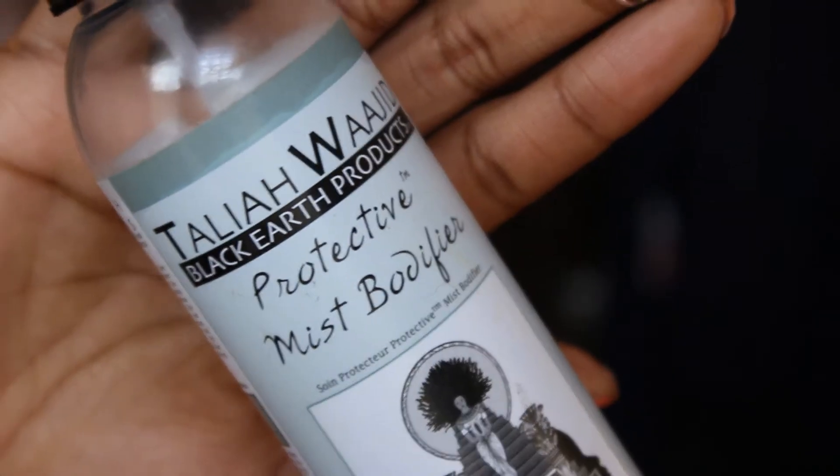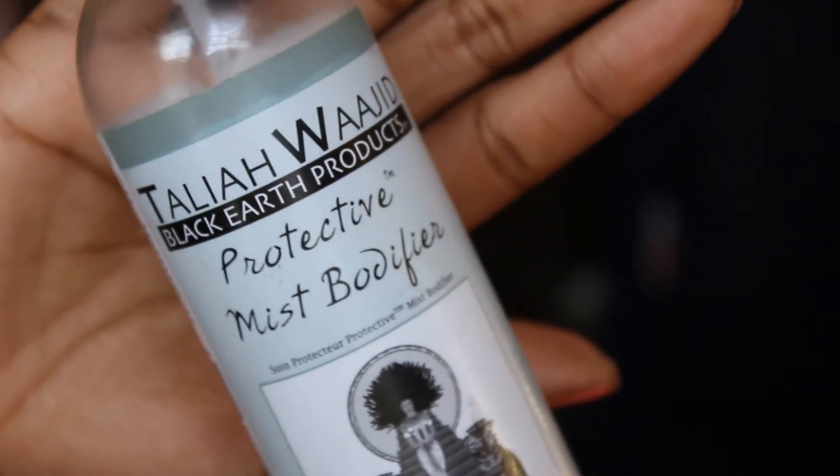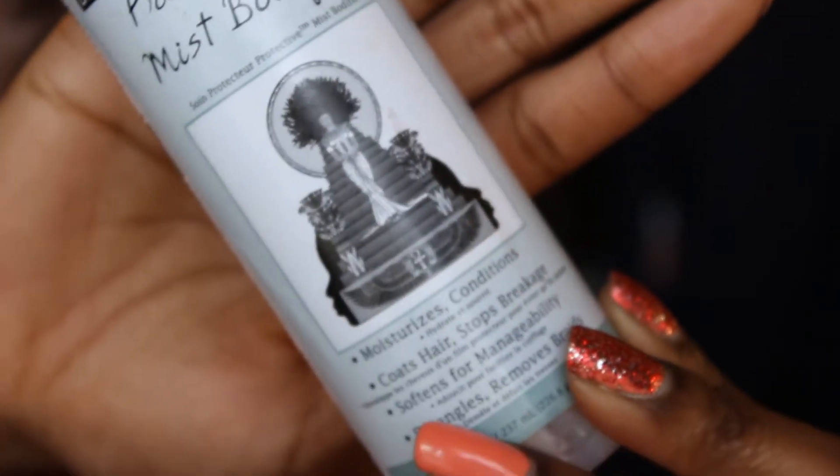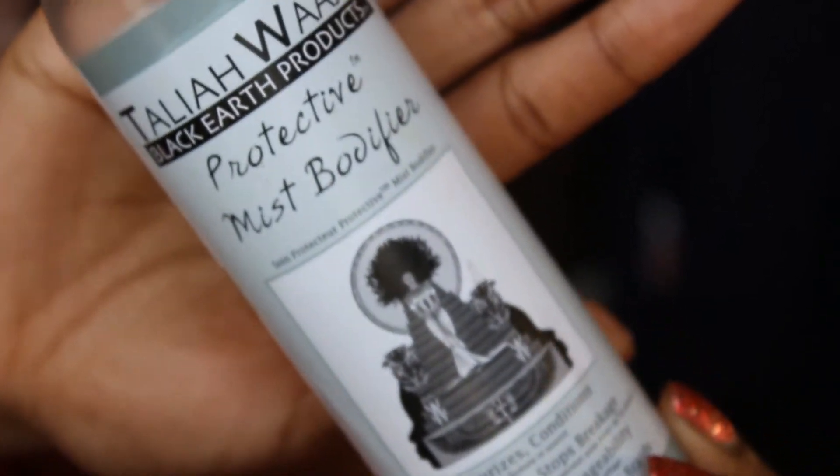An older hair product is the Talia Wajid Protective Mist Body Fire. This is supposed to moisturize, condition, soften, and detangle — all that kind of stuff. It does a great job at detangling my hair and making it really soft and manageable. Everything that it claims to do, it does, and it's amazing. I suggest picking this up — it's maybe six or seven dollars and I get Talia Wajid products from Sally's.